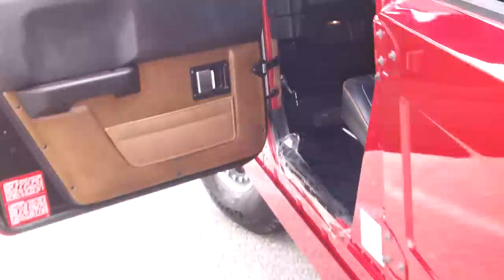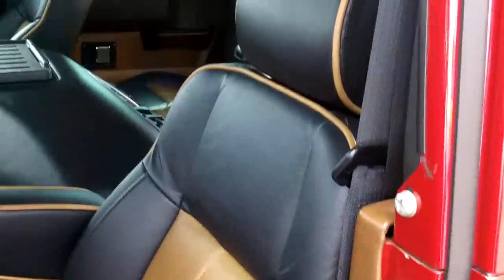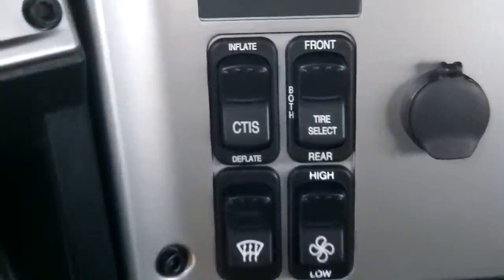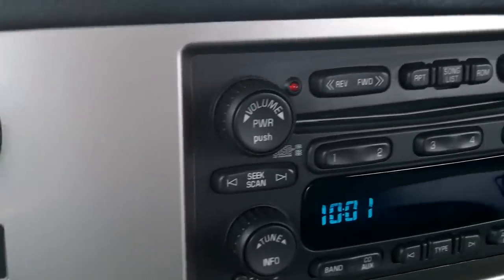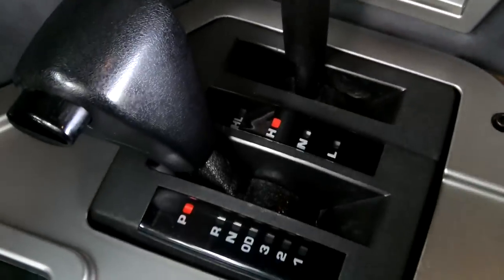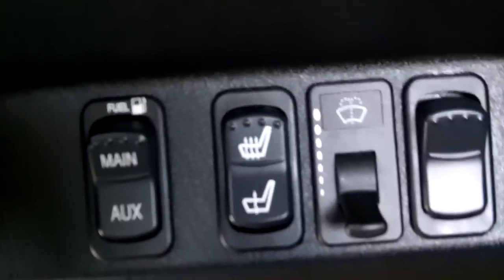Moving off to the front — two-tone steering wheel, tire inflators, tire pressure monitoring, power windows, power locks, and the transmission controls.